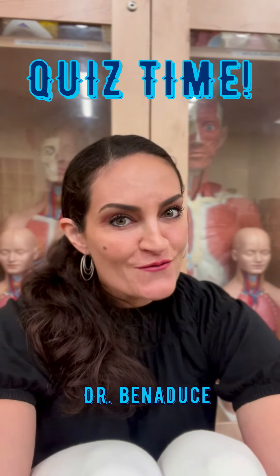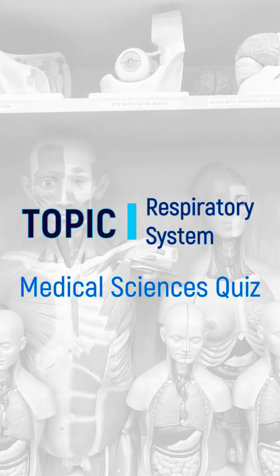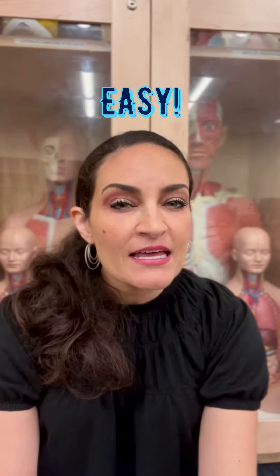Dr. Benadouci's quiz — are you ready? Topic: respiratory system. Let's start easy.